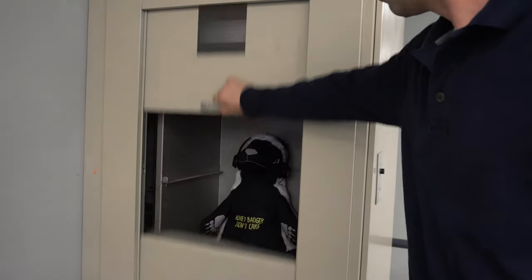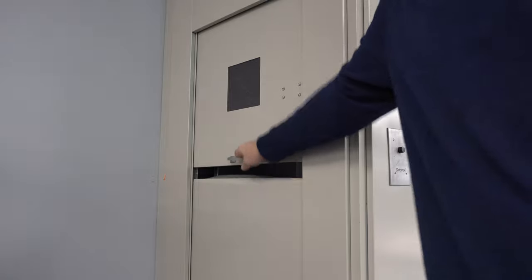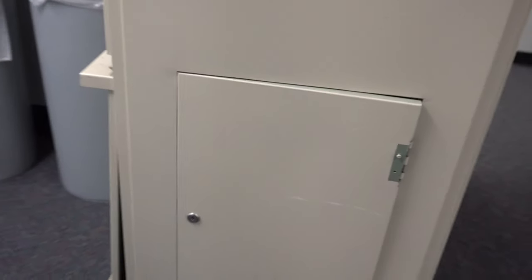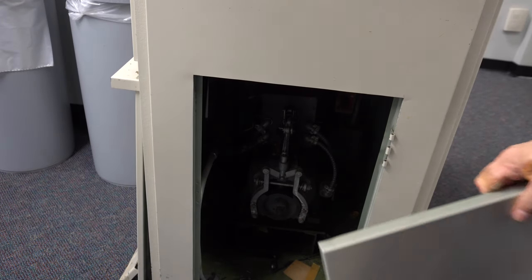Originally this thing didn't work at all. Now that we've got it up there you can open it, but originally it only opened a little. The first thing we had to do was gain access. The access panel was locked and the library guy didn't have the key, so we watched a lockpicking video, then realized we could just unscrew the hinges. So we got that panel off.